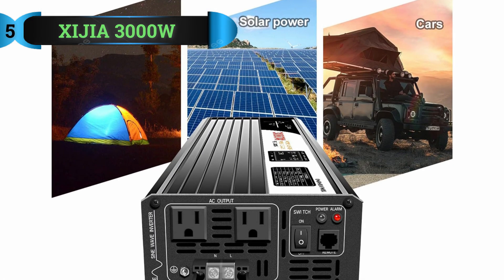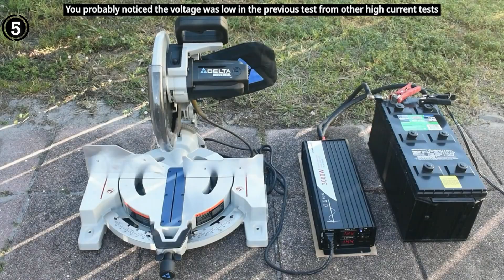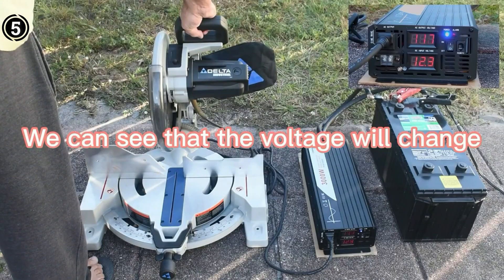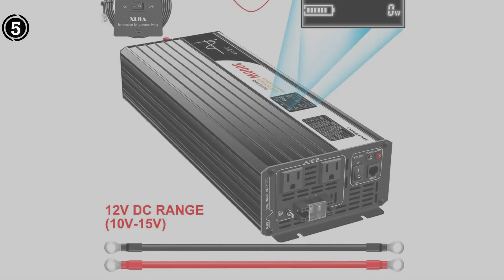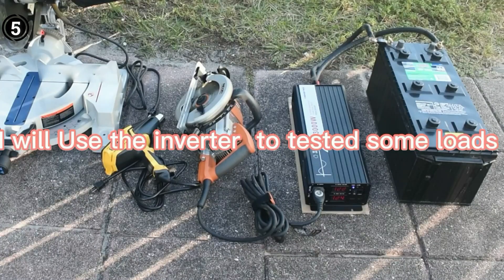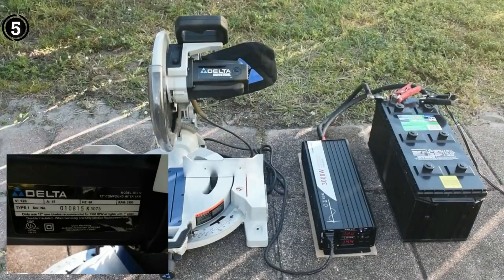List number 5: Shijia 3000W Peak 6000W Pure Sine Wave Inverter. The Shijia 3000W Peak 6000W Pure Sine Wave Inverter has proven to be a reliable and efficient power source for a solar setup. The 3000W of power, with a peak of 6000W, ensures a consistent and stable energy supply. The pure sine wave output is crucial for powering sensitive electronics without risking damage, making it an excellent choice for both residential and recreational applications.